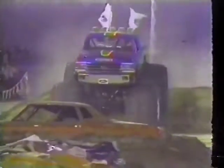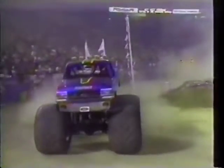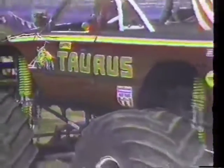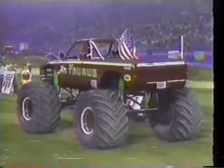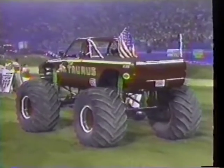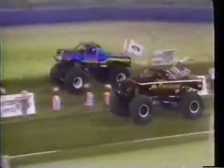Here it is on the replay — watch the big blue Ford hit the cars and explode into the monster truck final, where he will go head-to-head with Taurus. You talk about your main event — St. Louis, Missouri, the Bigfoot Ford and Andy Brass. These two guys have been warring all over the country. Wherever the U.S. Hot Rod Association goes, you can bet Taurus and Bigfoot are going to be near the head of the pack, and when they go side-by-side, it is truly one of the most exciting matchups in monster truck racing. And here it is for all the marbles.